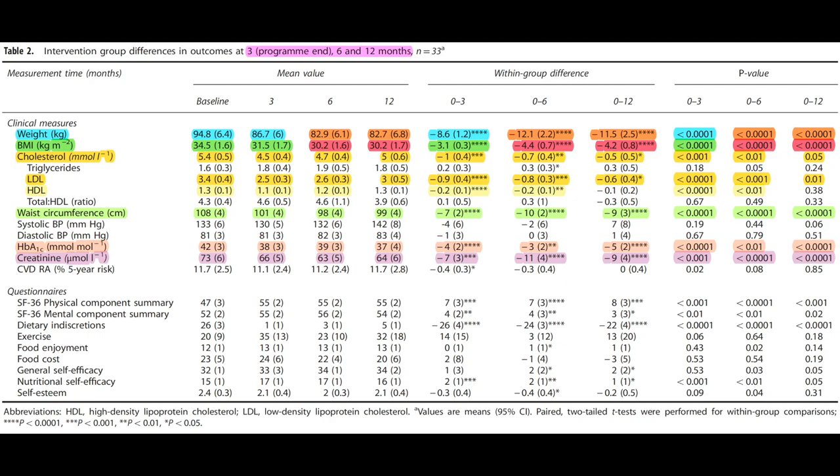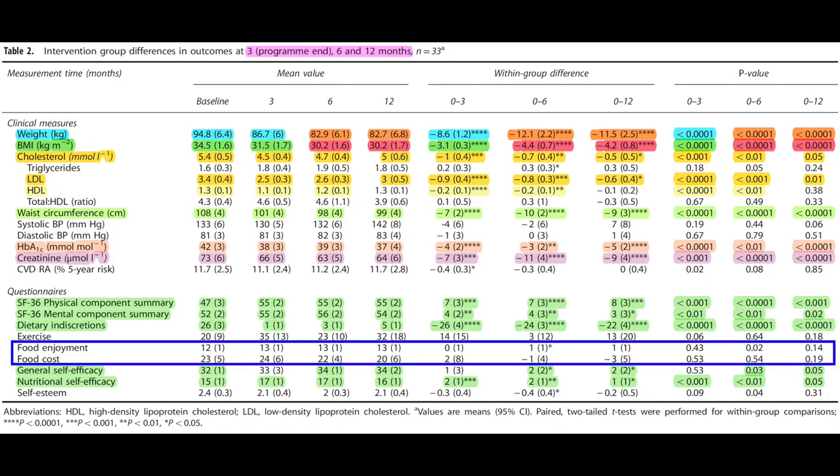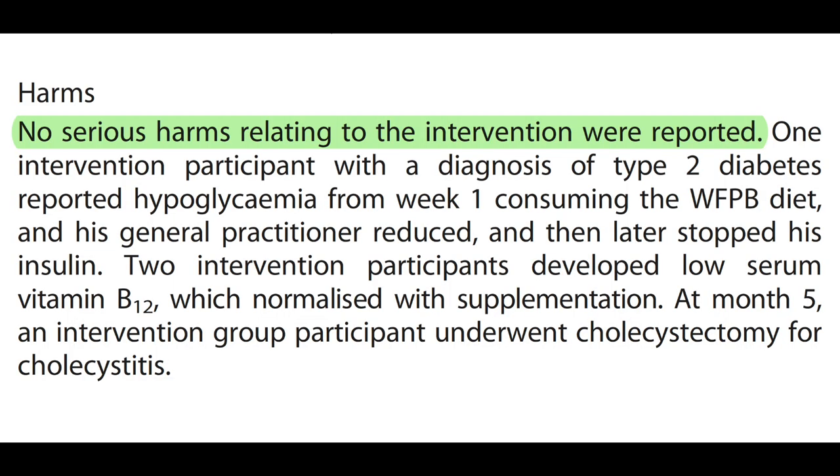Their creatinine levels also came down a little, which is most likely explained by the fact that they did not eat any meat or fish. Not only did these clinical measures improve, but the participants also experienced more physical and mental well-being, less dietary indiscretions, and elevated general and nutritional self-efficacy. Another highly relevant finding is that these major dietary changes did not coincide with less food enjoyment or higher food costs, and the health benefits were in fact not linked to increased exercise.